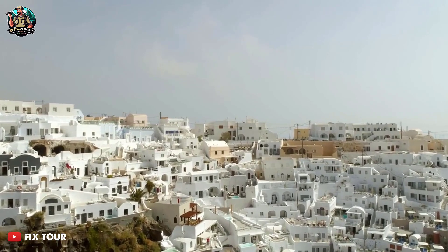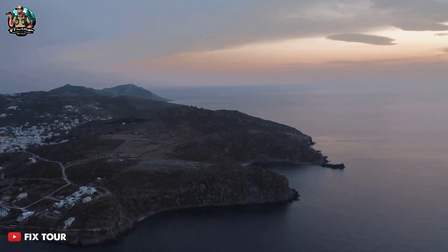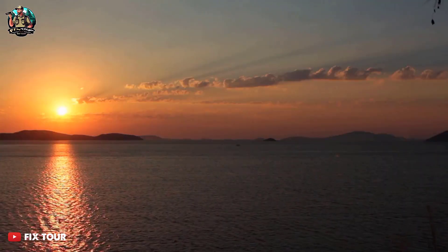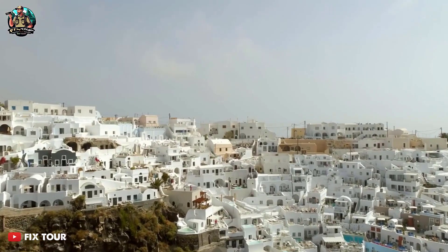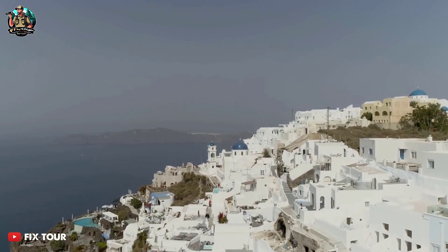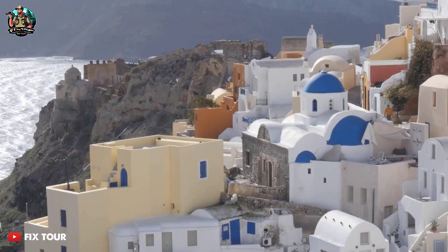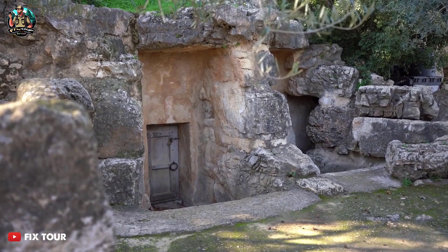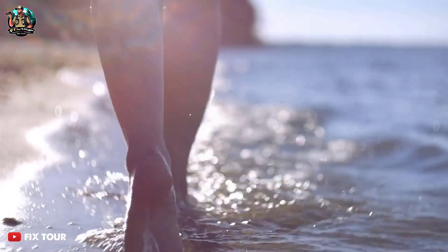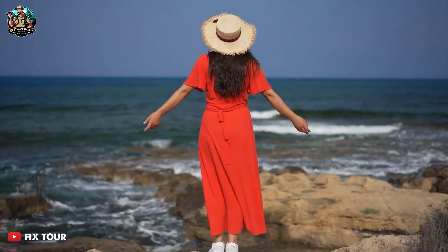Santorini Island is known for its iconic white buildings and stunning sunsets. The island's architecture is characterized by its traditional whitewashed houses and blue-dome churches. The island is also home to several historical landmarks, including the Akrotiri archaeological site, which dates back to the Minoan civilization. Santorini Island is also known for its stunning beaches, including the famous Red Beach, which is known for its unique red sand.